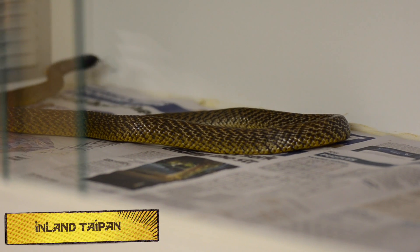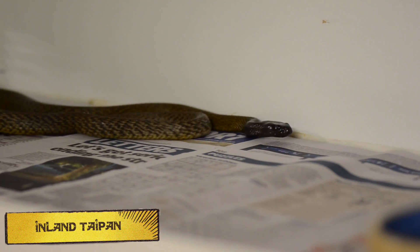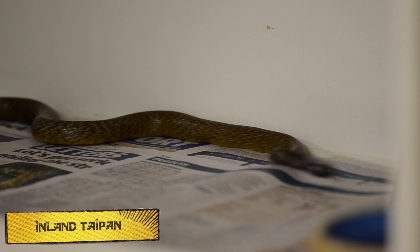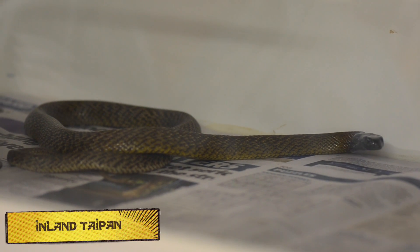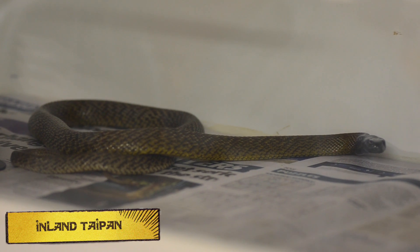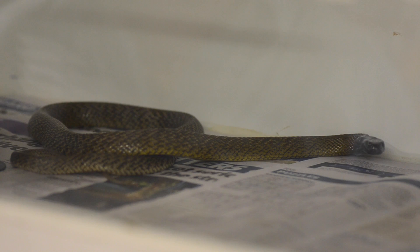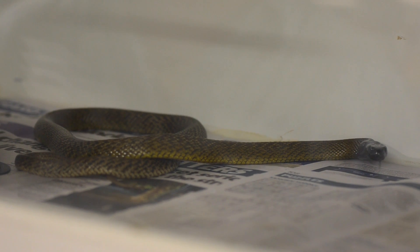The world's most deadliest snake — the Inland Taipan. These guys are well known to have the most toxic venom of any land snake in the world. One drop of venom can kill 120 grown adults. Truly an amazing animal that deserves respect. In their habitat, these guys have different colouration in winter and summer — their colouration completely changes.